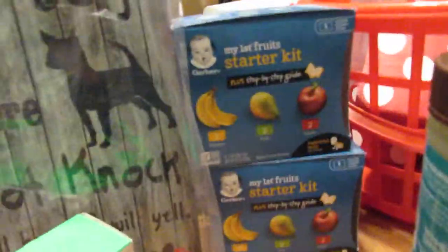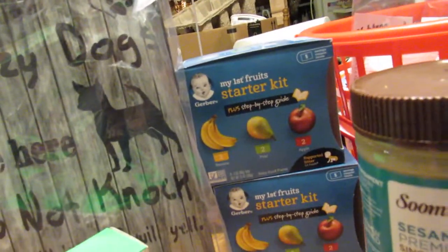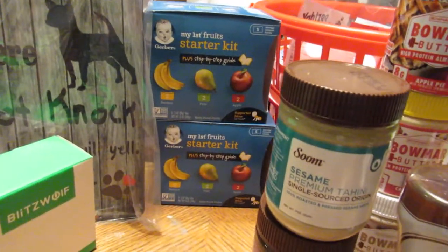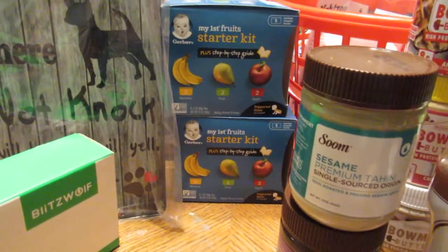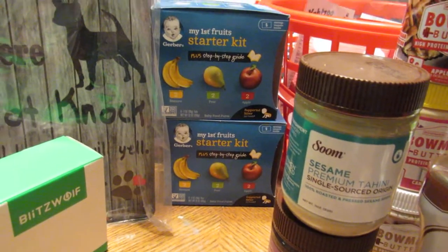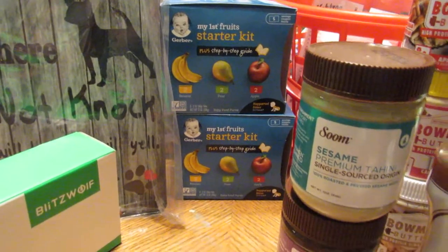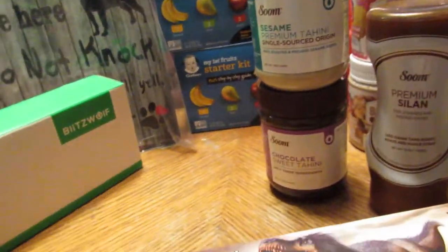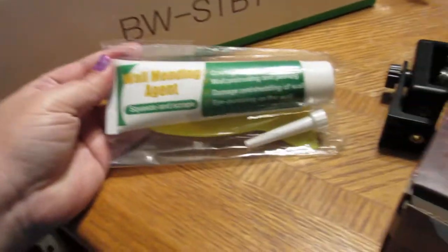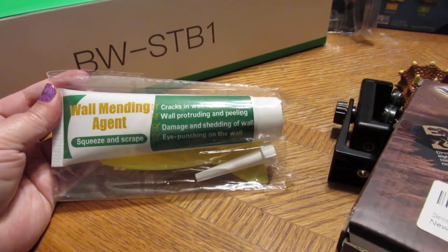Then a warehouse deal - I got these My First Fruit starter kits. My grandson is too old for them now, but they're good for the price. I'll donate them to food pantries or churches for people in need, so those are always good to have.